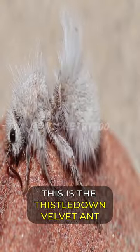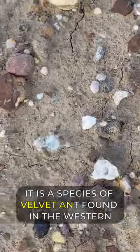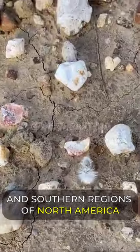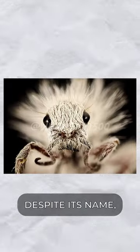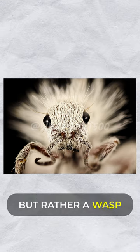Hello friends, this is the thistledown velvet ant, also known as the cow killer ant. It is a species of velvet ant found in the western and southern regions of North America. Despite its name, the thistledown velvet ant is not an ant at all, but rather a wasp.